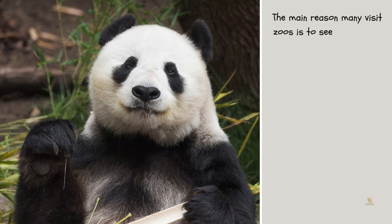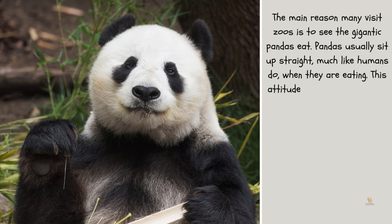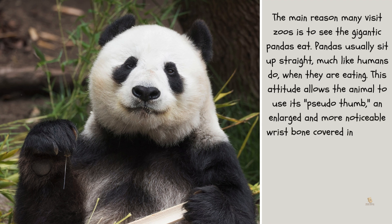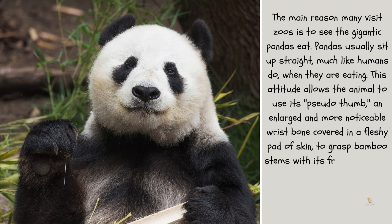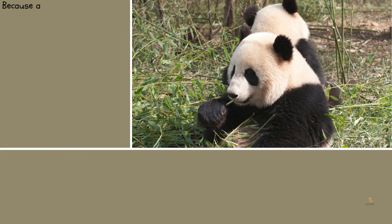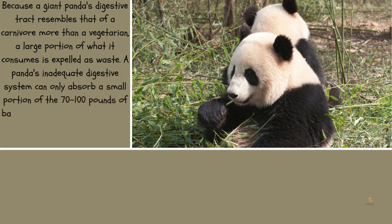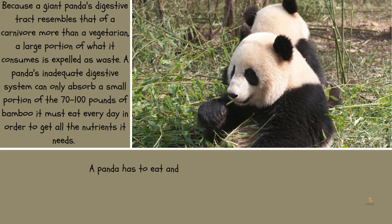The main reason many visit zoos is to see the giant pandas eat. Pandas usually sit up straight, much like humans do, when they are eating. This posture allows the animal to use its pseudo-thumb — an enlarged wrist bone covered in a fleshy pad of skin — to grasp bamboo stems with its front paws. The hard, fibrous bamboo is crushed by the panda's powerful jaws and teeth. Because a giant panda's digestive tract resembles that of a carnivore more than a herbivore, a large portion of what it consumes is expelled as waste. A panda must eat 70 to 100 pounds of bamboo every day and forage for 10 to 16 hours daily in order to sustain its enormous appetite.